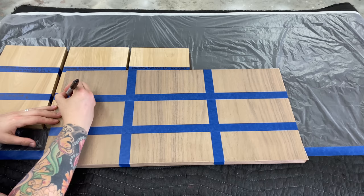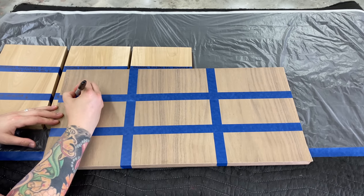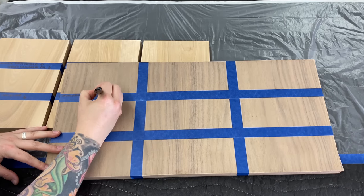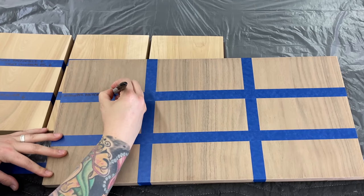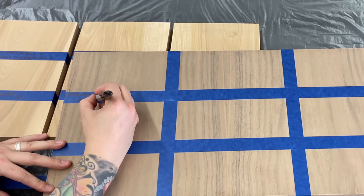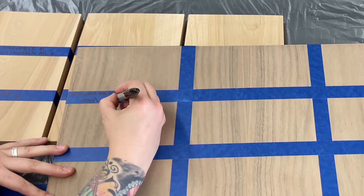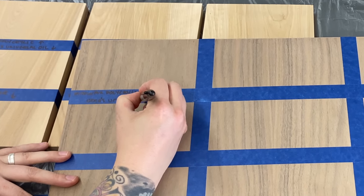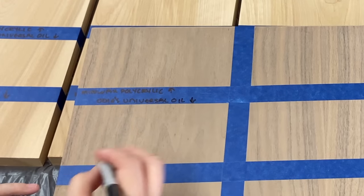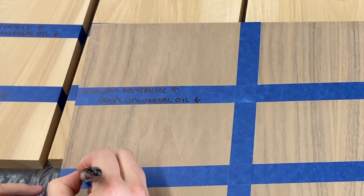I'm also showing you my six favorite top coats here, but the main reason I'm doing it now is just to show you how it can affect the color of the natural wood. I have another video coming out shortly where I'm actually going to be testing the durability of these. I've seen other videos like this but it never seemed to be any of the products I use, so I'm doing my own version. These are what I use the most and I just thought I would share it with you.